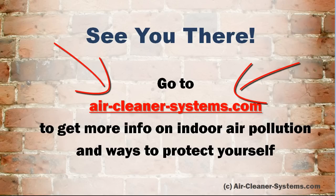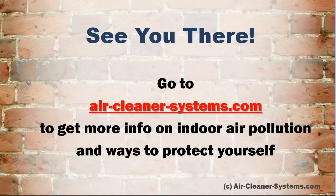Go to aircleanersystems.com to get more info on indoor air pollution and ways to protect yourself. Thank you.